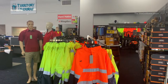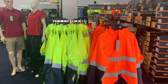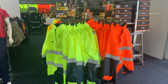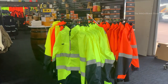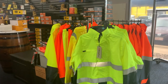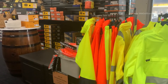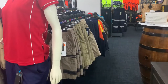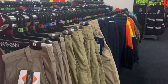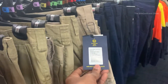The next section is having high-visibility vests and jackets, which are mainly used in the construction industry and can be used to avoid potential hazards. As you can see, there are a lot of heavy-duty pants and shorts available here. Prices of all these should range from 50 bucks to 100 bucks.